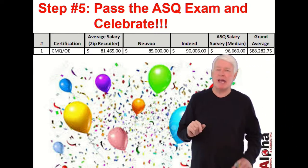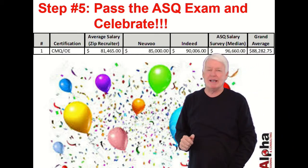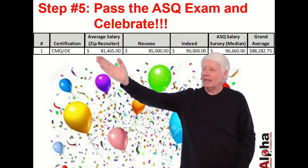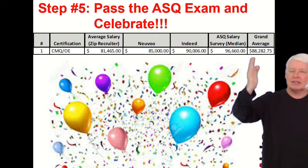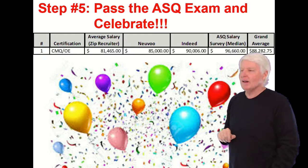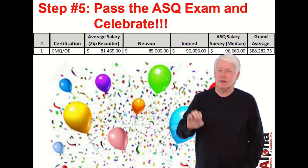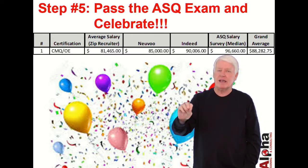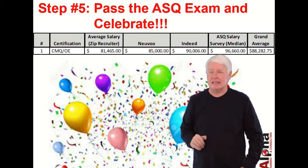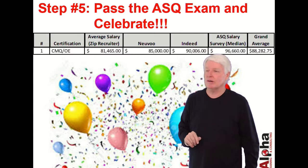Step five: pass the ASQ exam and celebrate. I always get excited when students pass their certification exam, because I know it's going to enhance their career. At the time of this recording, the average salary is around $88,000 per year. I have a lecture in greater detail on that covering years of education, years of experience, and industry — so you'll have a better idea of how much you can expect to make as a CMQ, Manager of Quality.